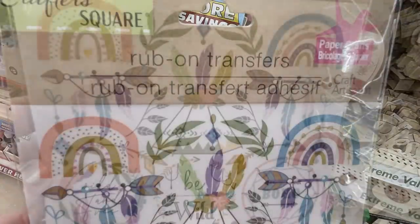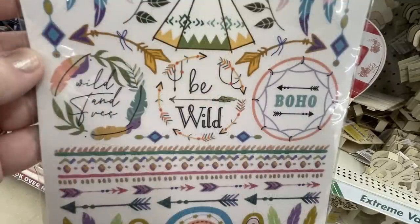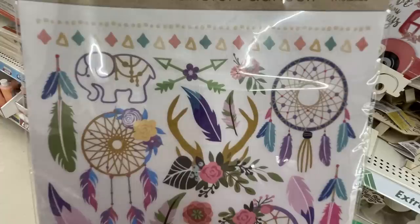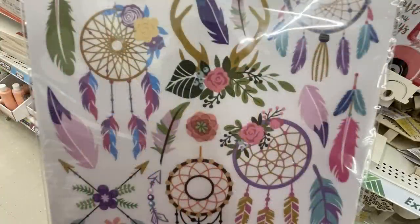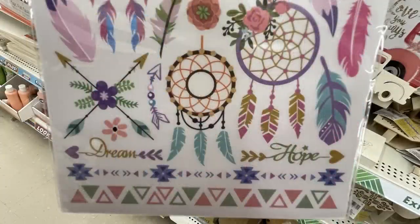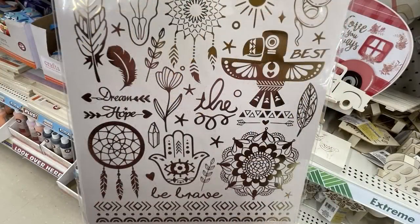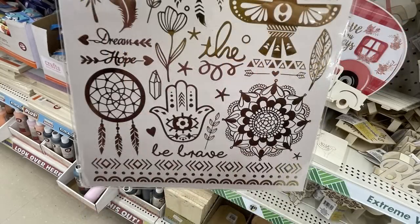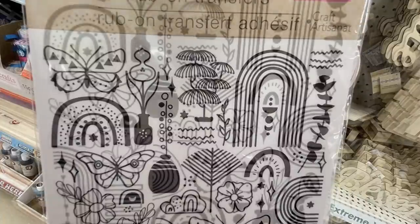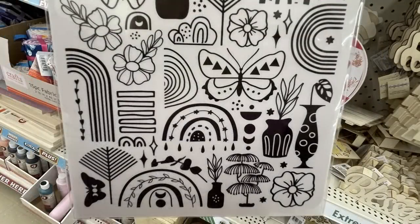We have some new Crafters Square rub-on transfers — these are the boho designs. Very colorful, lots of rainbows, feathers, different sayings like 'be wild,' quite a few arrows, and very pretty color schemes. There's a second sheet with different dream catchers, elephants, and antlers at the bottom. They also had some that were more gold with a little bit of black mixed in, and then a sheet that is mostly a gold rub-on transfer. Another sheet has all the transfers in black — butterflies, flowers, more rainbows, different plants.